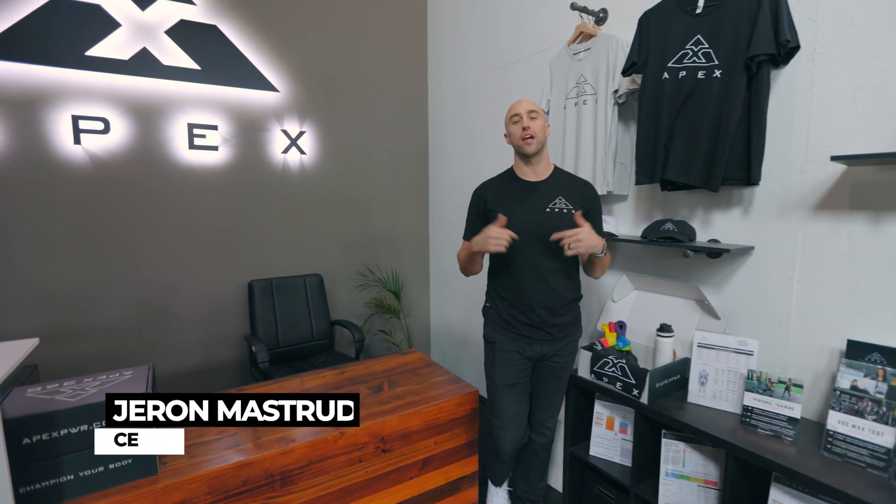What's going on everyone, my name is Jaren and I'm the CEO here at Apex Performance Wellness and Rehab, where it is our mission to create healthier communities. We do that by helping people just like you champion their body. Today we're going to show you what the champion package experience is all about here at Apex.